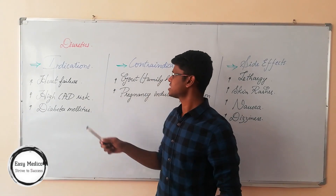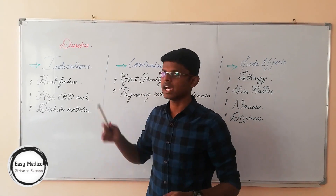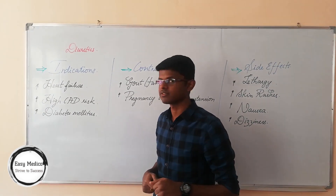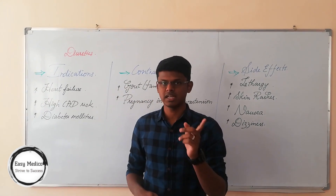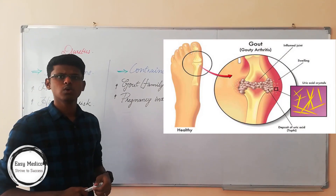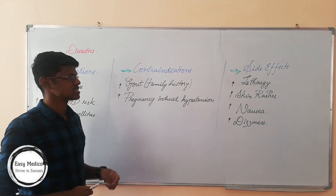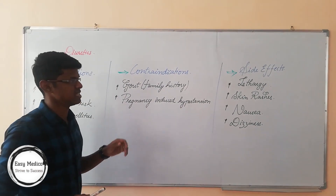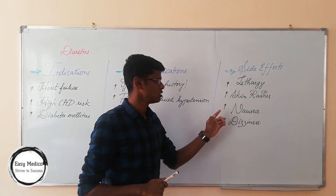Indications for diuretics include heart failure, high coronary artery disease risk, and diabetes mellitus. Contraindications include gout — which is a form of arthritis caused by increased uric acid — and pregnancy-induced hypertension. Side effects are lethargy, skin rashes, nausea, and dizziness.